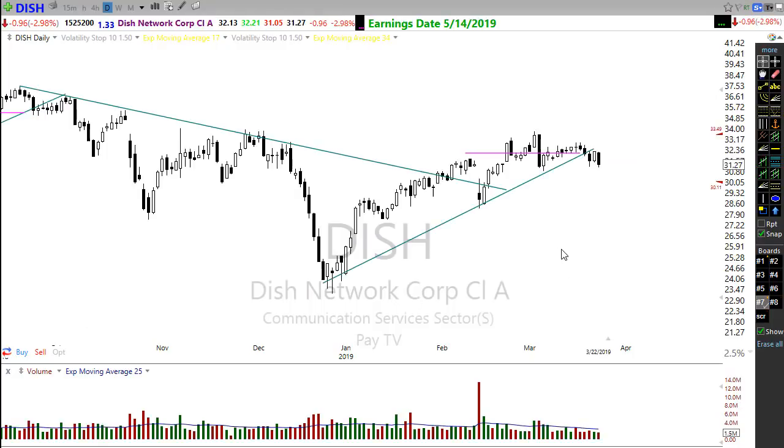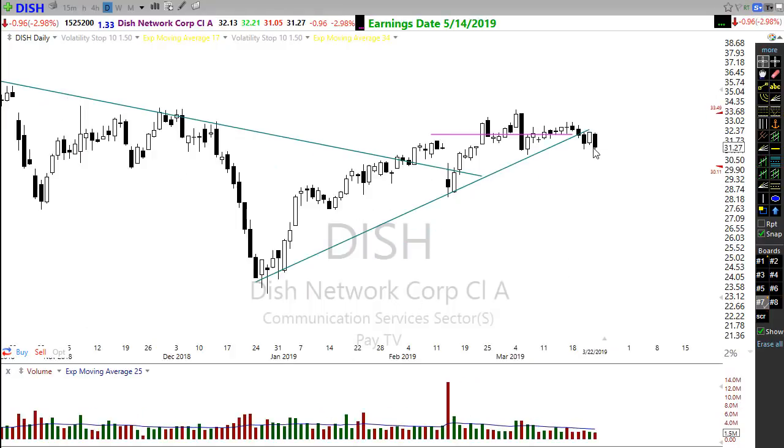Another short trade that could be setting up — this is a pattern I call an Oreo Cookie, which you won't find in any books. The Oreo Cookie is a black candle, a white candle in the middle, and a black candle on the other side — those tend to lead a stock lower. Watch that pattern here: this stock is breaking its uptrend and that bearish Oreo Cookie pattern could move DISH lower, so keep an eye on that.